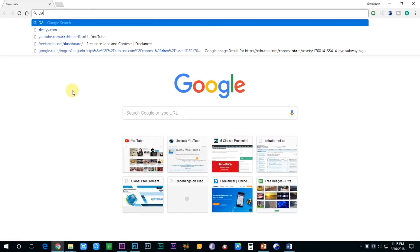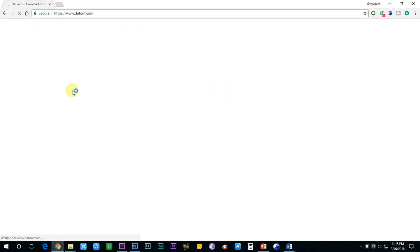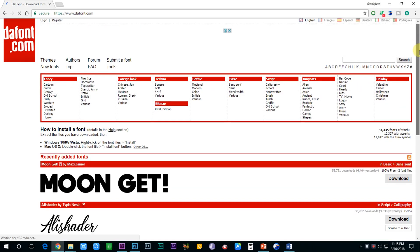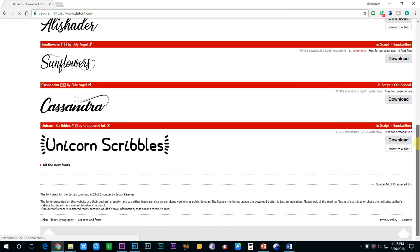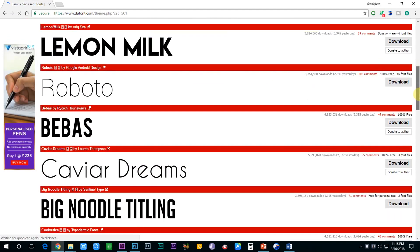There are many websites like dafont.com which have a ton of different fonts to choose from. Just choose any font which you like, keeping in mind that it should be easily readable to your audience.